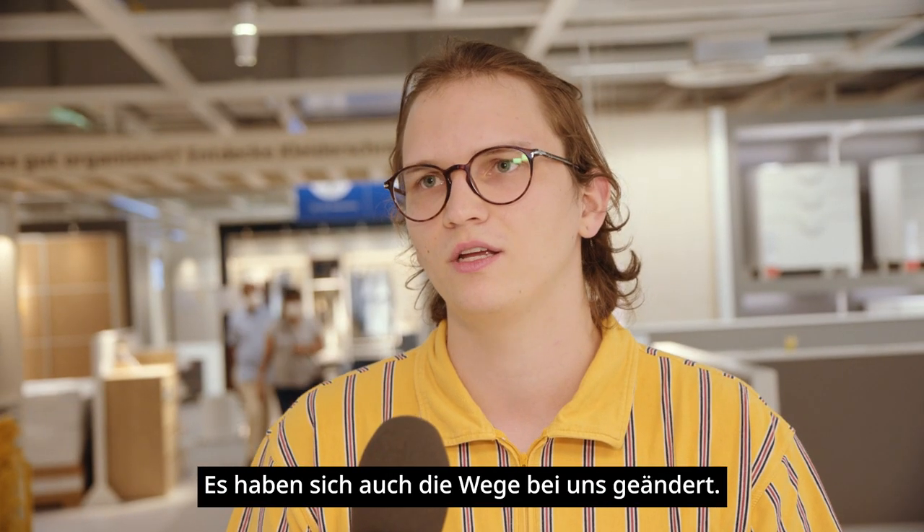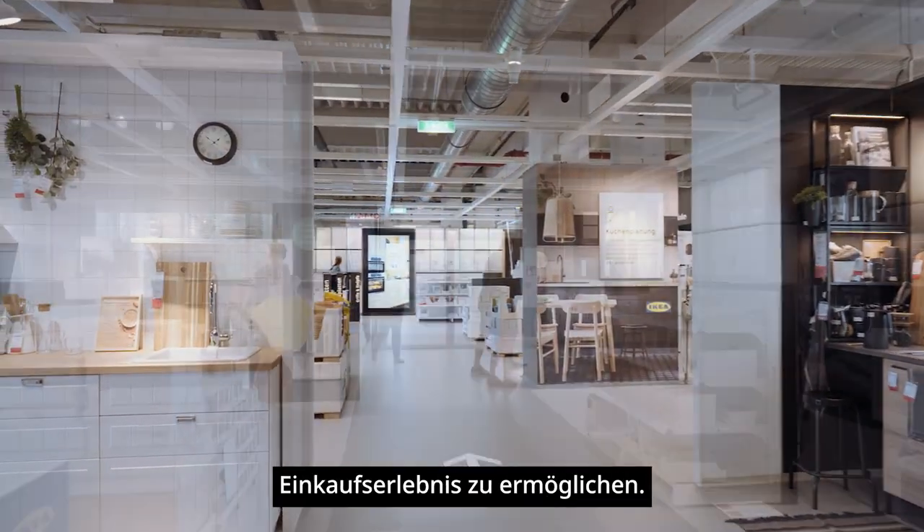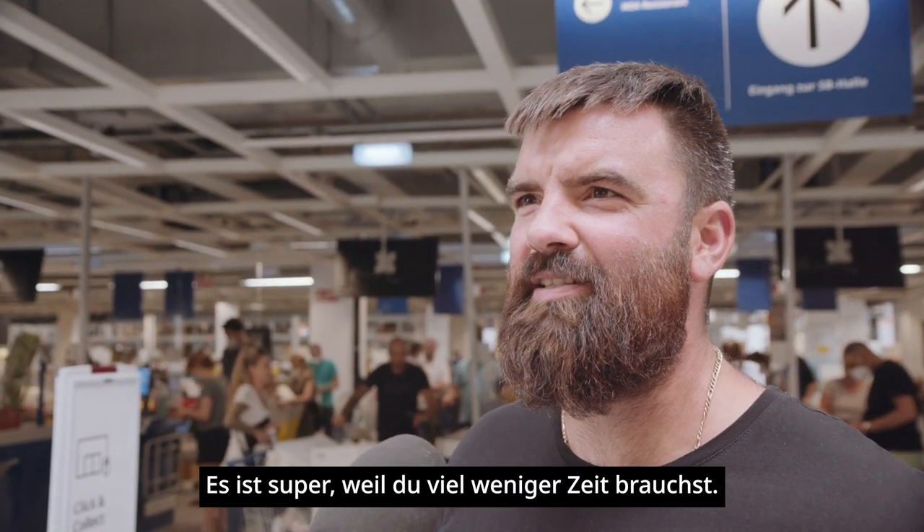We have also changed the ways through the store. There are shortcuts to help ensure a faster shopping experience. It is a great improvement — a lot less time needed.